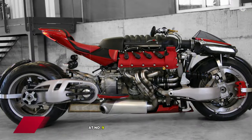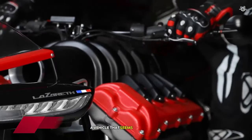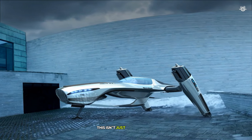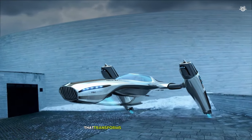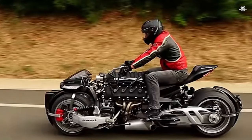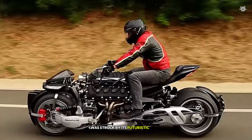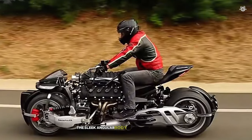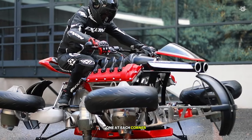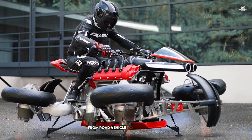At number 9, we have the Lazarus LMV 496, a vehicle that seems to have leapt straight out of a science fiction movie. This isn't just a motorcycle — it's a flying machine that transforms from a road-going bike to an airborne marvel in seconds. The sleek, angular body houses not just wheels, but also four jet turbines, one at each corner. These turbines are the key to its transformation from road vehicle to flying machine. On the road, the LMV 496 handles like a high-performance motorcycle, with the electric motor providing instant torque and exhilarating acceleration.